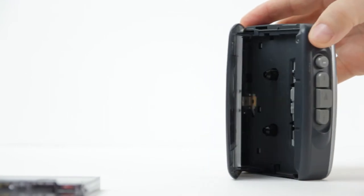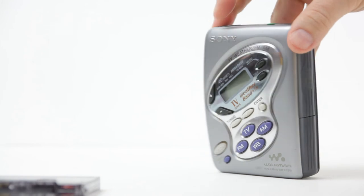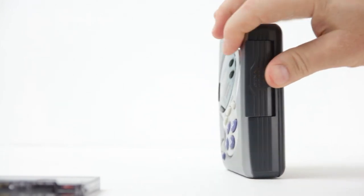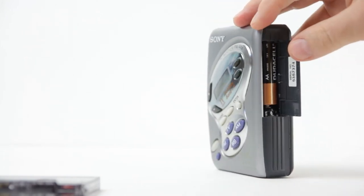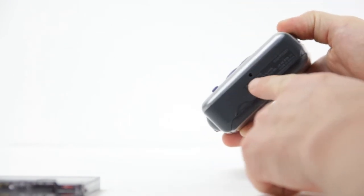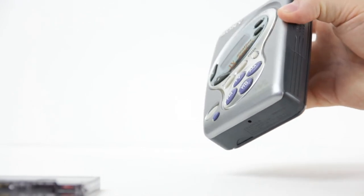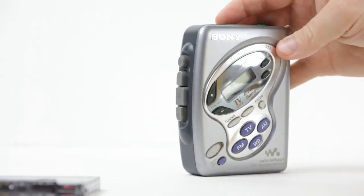Where do batteries go? It is time to open your eyes, as you will never figure this out with eyes closed. This narrow cover on the side opens a cavity for two AA batteries. This small hole is not for connecting an external power adapter — it is to adjust tape speed with a narrow screwdriver.